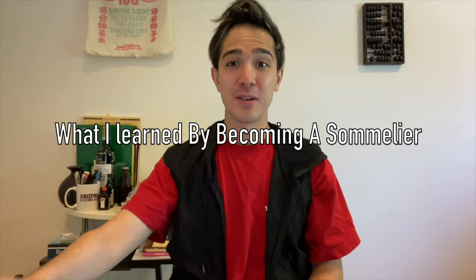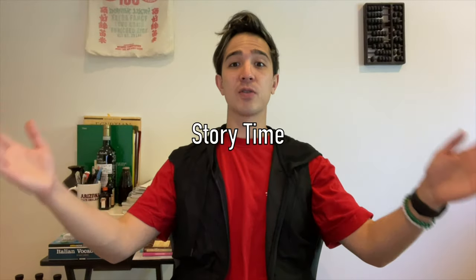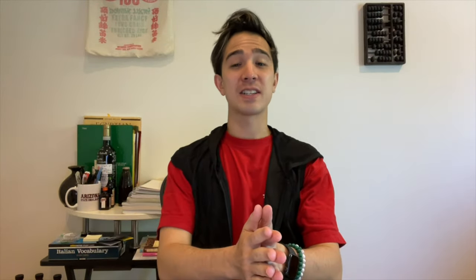Becoming a sommelier has taught me public speaking, how to interact with people. Sommeliers use a lot of adjectives and really tell stories when talking about wine — that's so important. Telling a story and really engaging who you're talking to can do so much for you. More people need to tell stories. Imagine if you had a beautiful glass of Chianti Classico in an Italian restaurant — your first glass of Chianti.